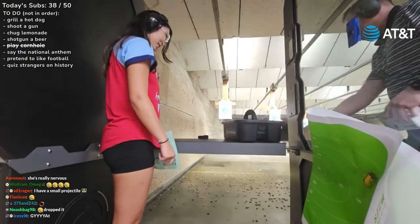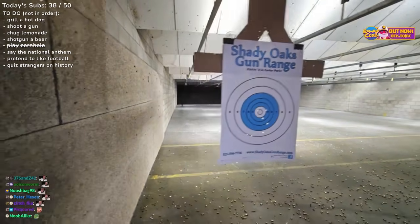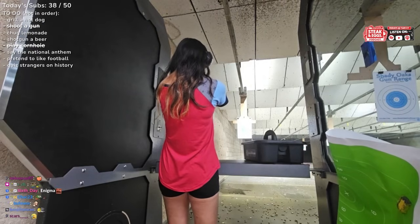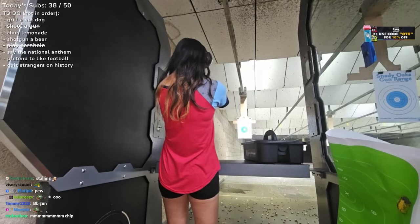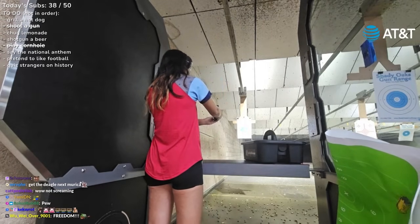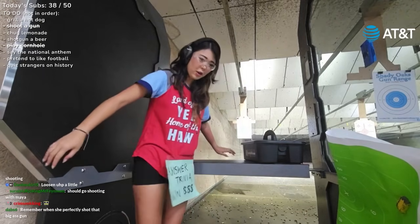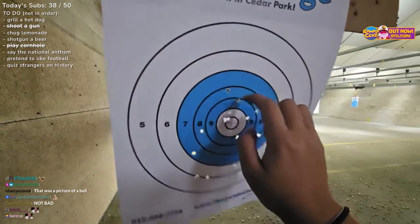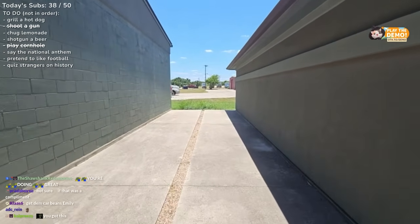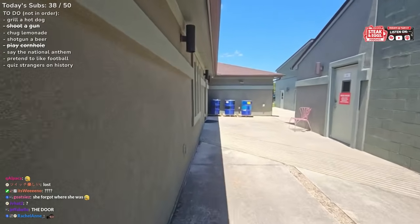Thank you so much. That was good. I learned. I got one. I got another one! Chad, this is scary stuff. Oh my God. Okay, we're going to try to do a rifle. I really like how friendly they are — it makes me feel at peace because I was nervous.